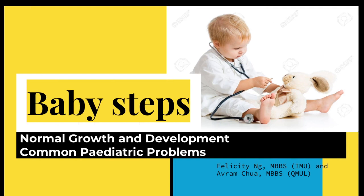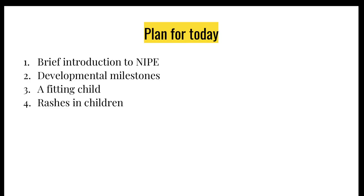Hello everyone, welcome back to another lecture. Today's topic will be on pediatrics, and it's just me delivering the lecture today. The things we'll be covering today include NIPI, just to talk a little bit about it, moving on to developmental milestones, then to a child who is having a seizure, and then ending off with common rashes in children.